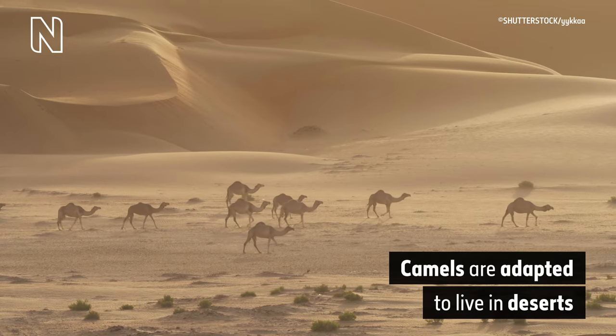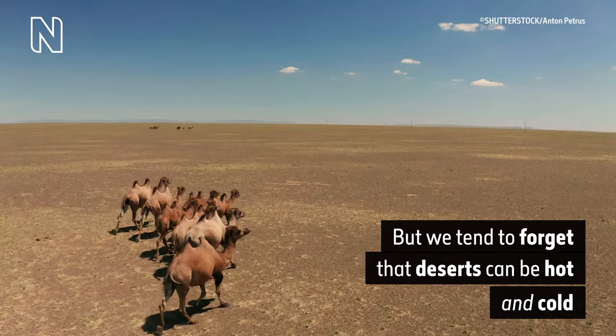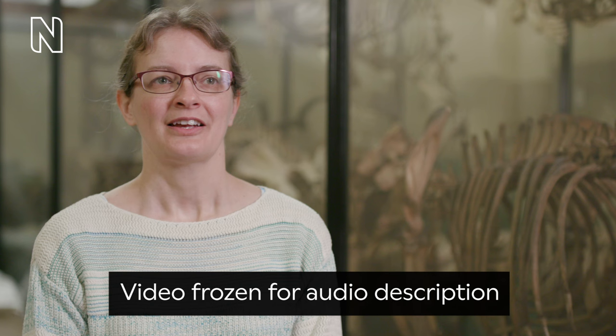A flock of camels plod across a desert. Camels are adapted to live in deserts, but we tend to forget that deserts can be hot and cold. Natalie Cooper, museum scientist.